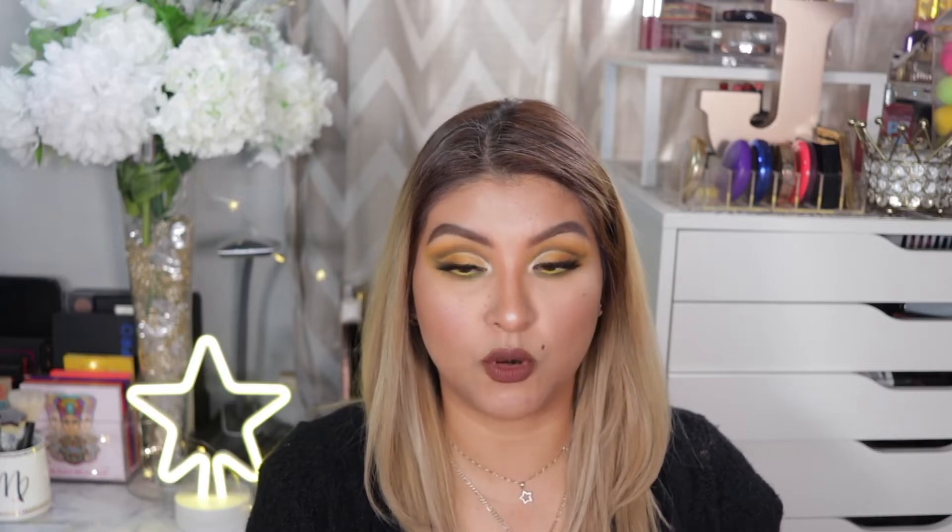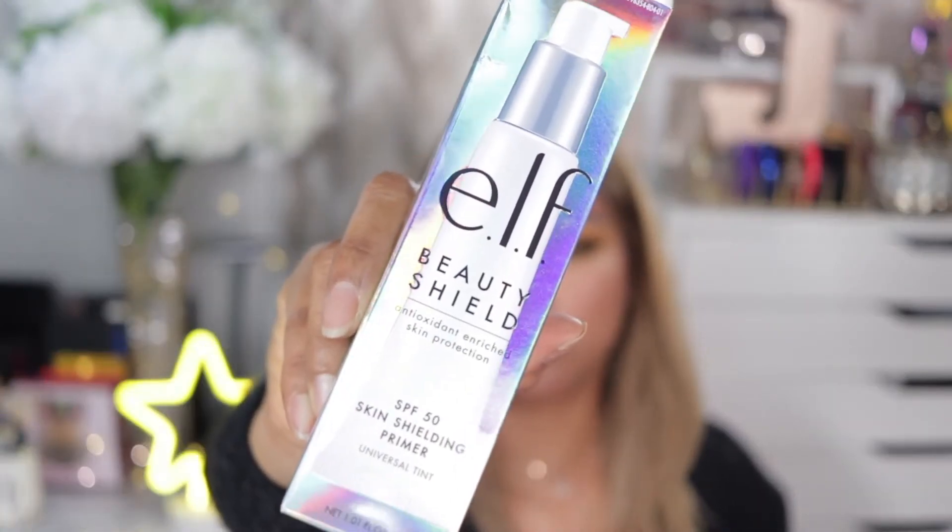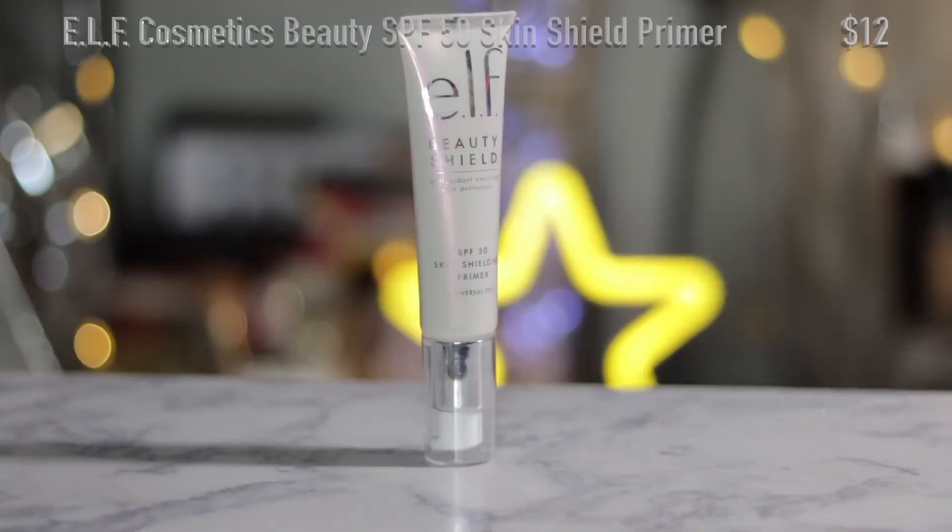This looks similar to one I previously hauled, but it's not — it's from e.l.f. It's the Beauty Shield Antioxidant Enriched Skin Protection line, but this one is a skin shielding primer with SPF 50. The one I previously hauled was the SPF 50 moisturizer, and this is a primer. I haven't tried it yet, but I'm excited — anything with some protection I'm all for.